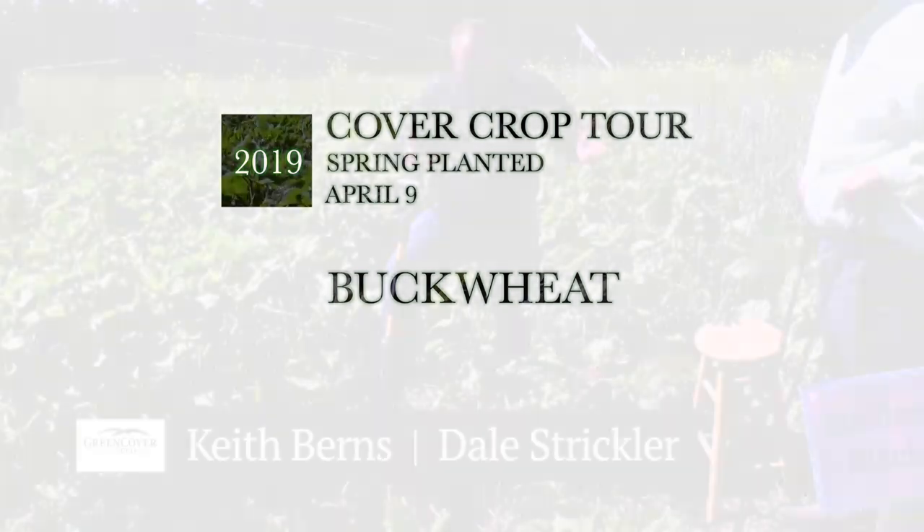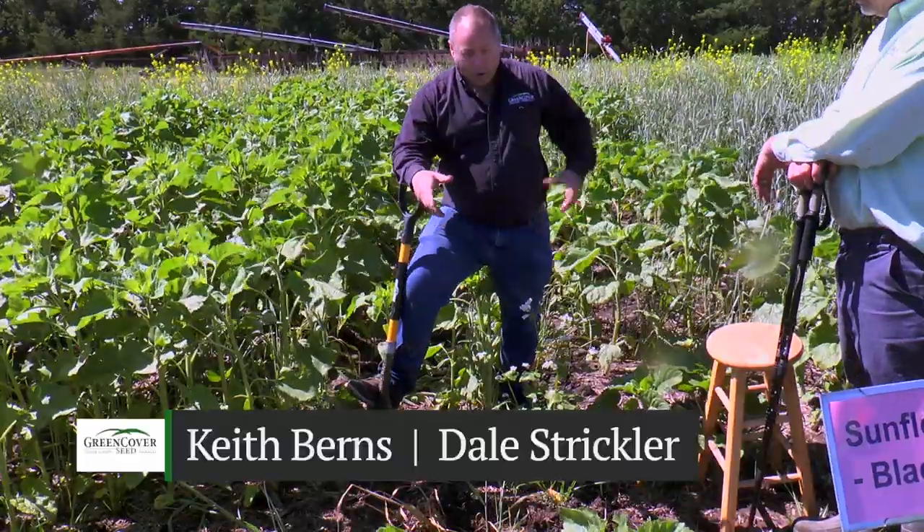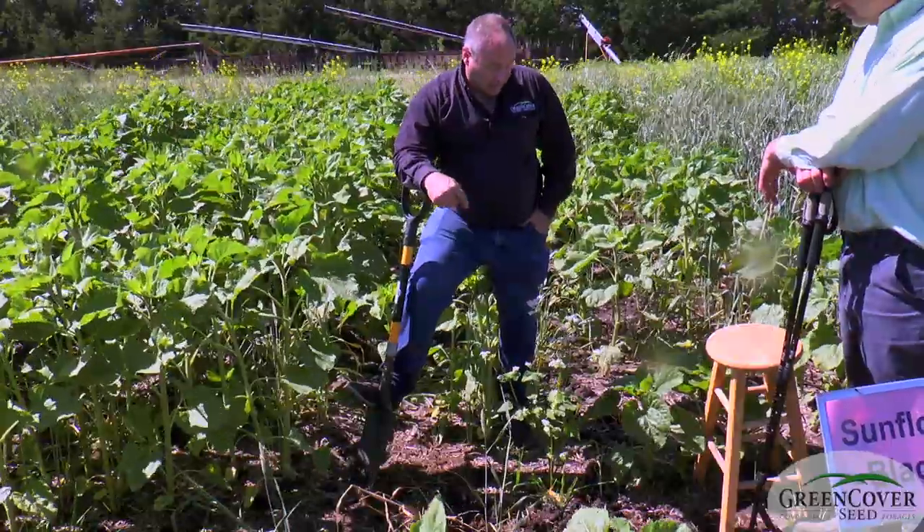What we have here is buckwheat, and buckwheat is really an interesting plant. We really don't have any close relatives to this plant that we grow with. This is kind of it within the family. It's got some really unique characteristics.